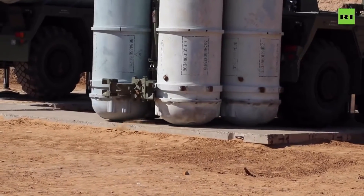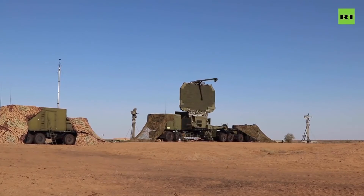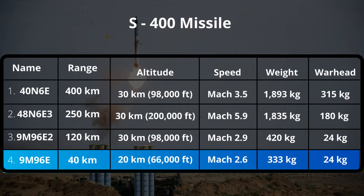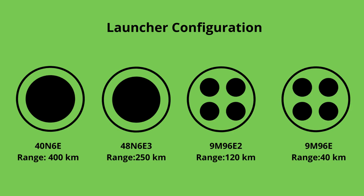The TEL vehicle can carry up to 4 launch tubes holding a mix of missiles. The S-400 uses 4 different types of missiles with different weights, speeds, and capabilities to create a layered defense. The 9M96E is a short-range missile that can engage up to 40 km at an altitude of 20 km. The missile weighs 420 kg with a 24 kg warhead, and has a maximum speed of Mach 3.6.